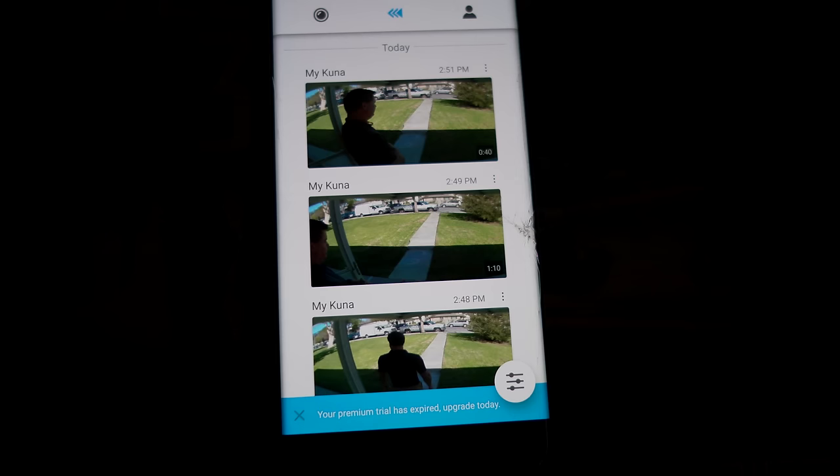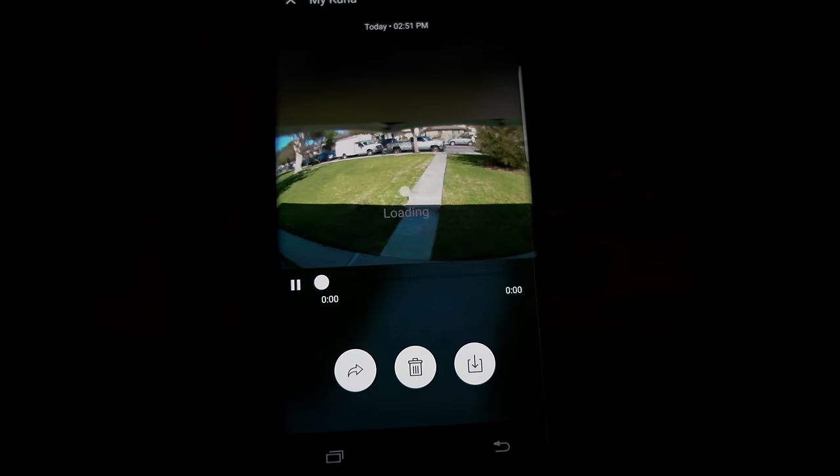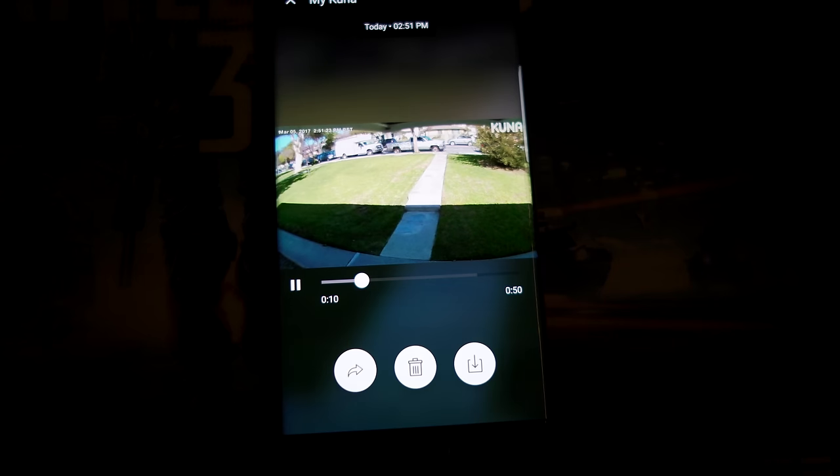When both the Ring Video Doorbell and the Kuna light are activated, pulling down on your Android phone immediately gives you a static image of the front door, which you can tap to open the app. On the Kuna side, even the free service stores video for about an hour — maybe three to six hours tops — which is usually enough time to review and download it if the footage is actually important.